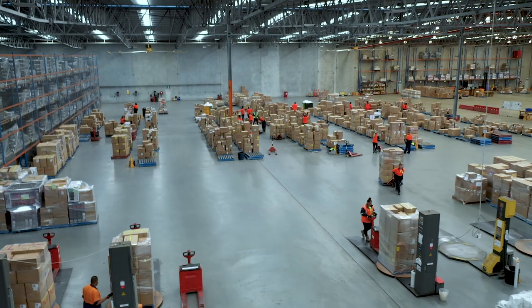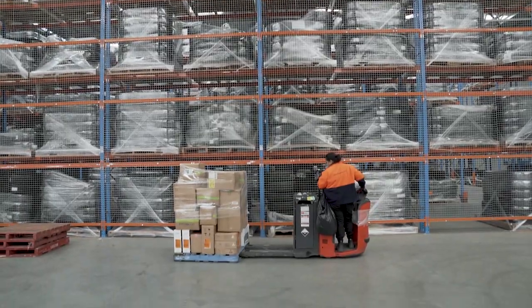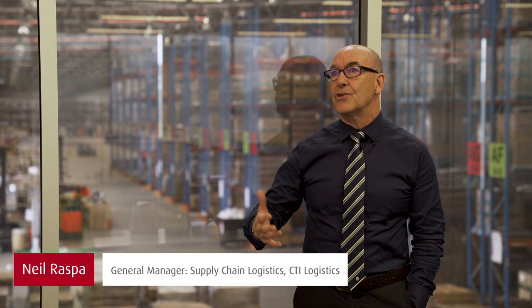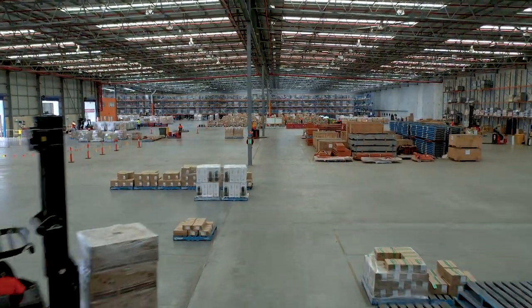We have 28 facilities nationwide and we have over 200,000 square metres of warehousing under roof. The last four or five years have been dominated by acquisitions and development of the overall national strategy, to have a national transport network and start to develop warehousing in those states as well.